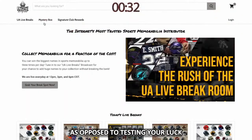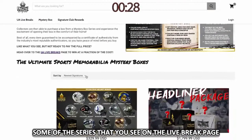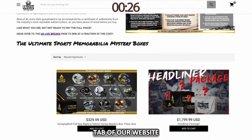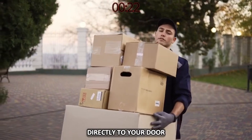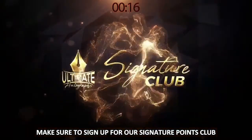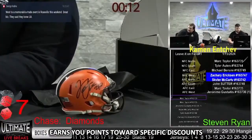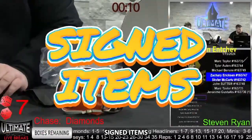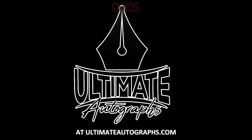Want to guarantee yourself an item as opposed to testing your luck? Some of the series that you see on the live break page can be purchased under the mystery box tab of our website. Those boxes could either be shipped directly to your door or opened live on the air before being sent to you. While you are there, make sure to sign up for our signature points club. This exclusive club earns you points toward specific discounts, signed items, or exclusive events each and every time you buy at ultimateautographs.com.